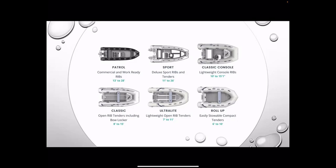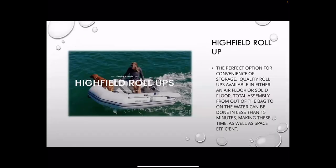Here's an overview of their model lineup, and I'll dive into each one. From the bottom: we have the roll-up, going into the ultralight, classic, and then the sports and patrols. I'll focus really on the classics, because for loopers I feel like that's our sweet spot. But everybody's loop is going to look different, so everybody has their own idea of what that's supposed to look like and what their budget is.